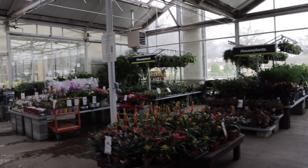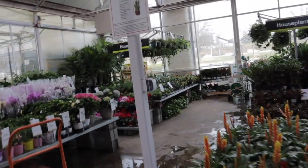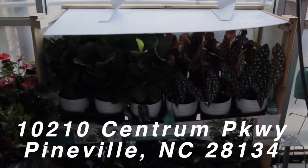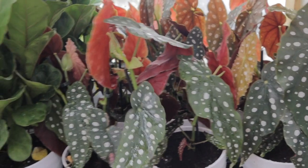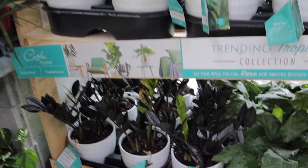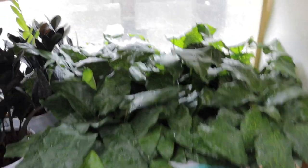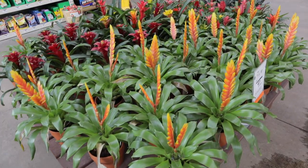I just walked into their houseplant section and right off the bat you guys are going to be thrilled. This is the Pineville location — I will post the address. Look what they have: Begonia Maculata Wightii for $19.98, Fiddle Leaf Compacta, Raven ZZs, and Calathea Musaica. I can't wait to share this with you guys — it's so exciting! They also have gorgeous bromeliads.